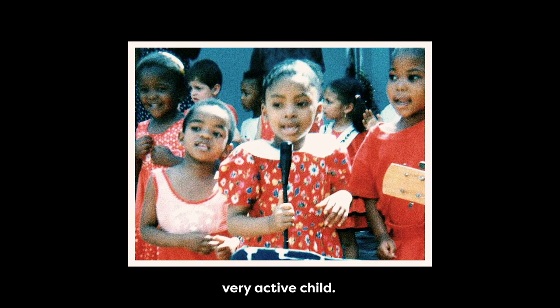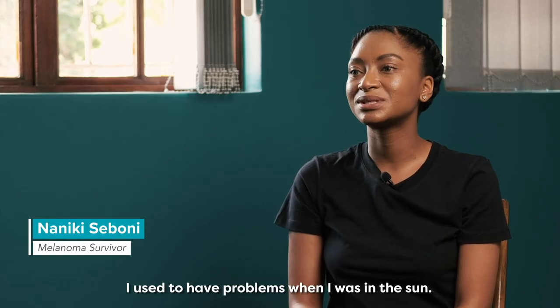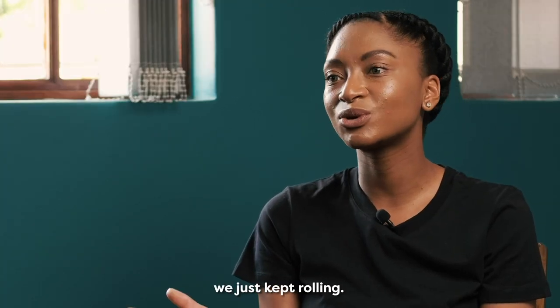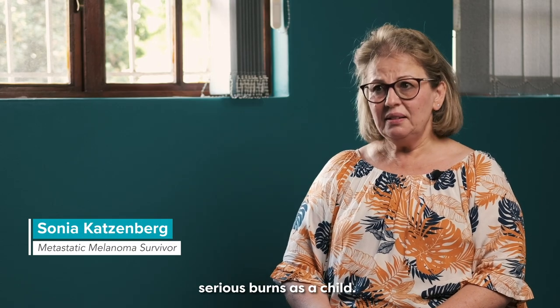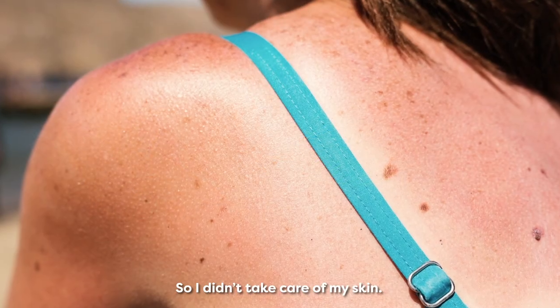Growing up I was just a fun, very active child. I used to have problems when I was in the sun. We didn't take it too seriously, we just kept rolling. I remember distinctly a couple of serious burns as a child. We fell asleep in the sun around the pool, so I didn't take care of my skin.